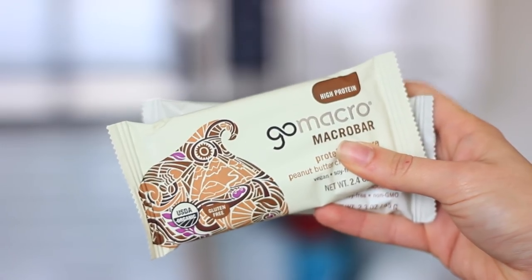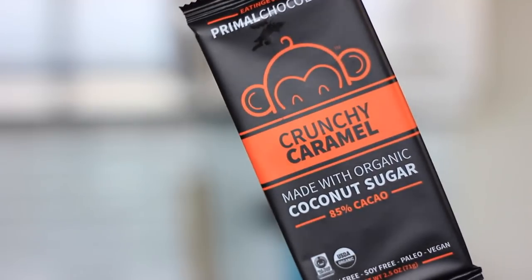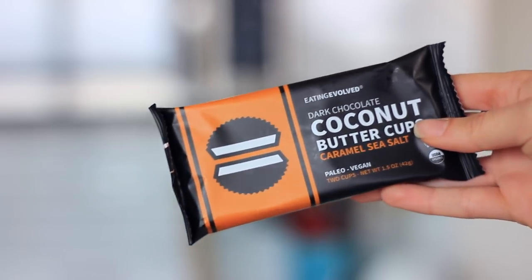Then I picked up a couple of my favorite Go Macro bars — the peanut butter chocolate chip as well as the sunflower butter and chocolate. Go Macro probably has my favorite bars in terms of texture and flavor, so I highly recommend trying them.